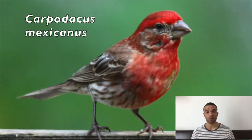Finches line nests with cigarette butts — but why? Constantino Marcias Garcia from the National Autonomous University of Mexico has been studying finches, and predominantly urban house finches, Carpodacus mexicanus, for the last few years.